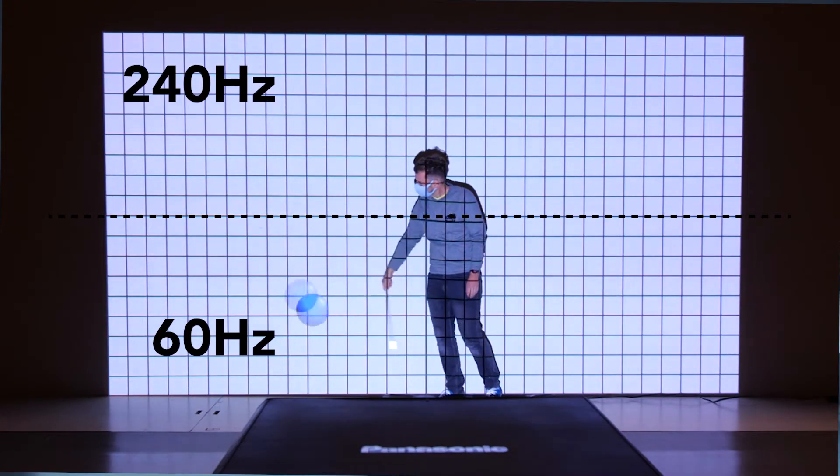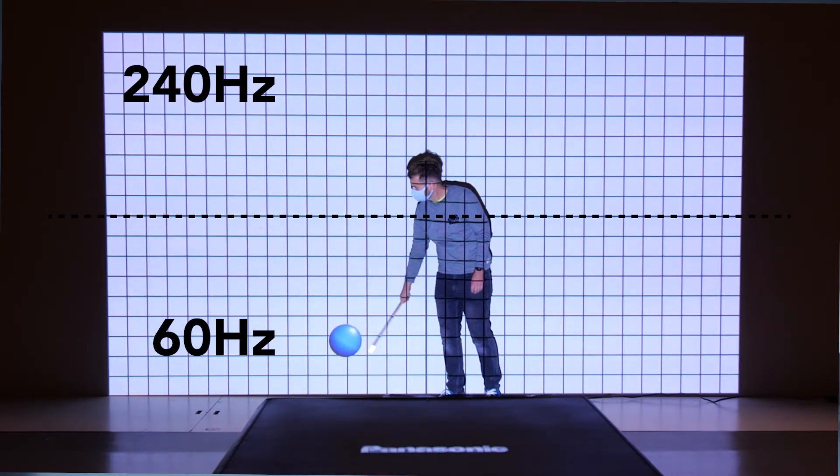Although tracking projection is possible with other systems, it can be difficult to set up, often relying on active sensors that need to be painstakingly calibrated and can suffer from technical problems such as running out of battery power or interference from other devices.